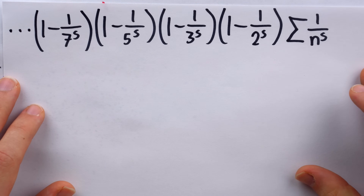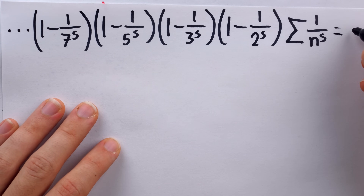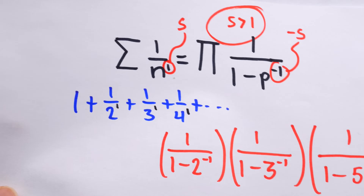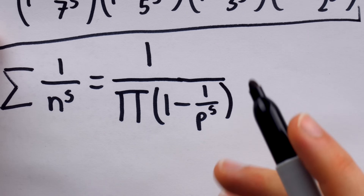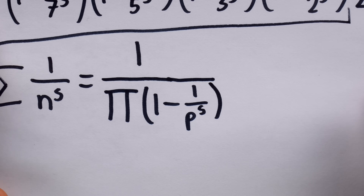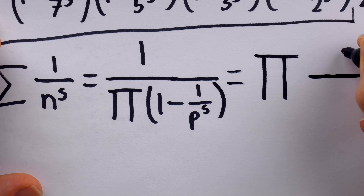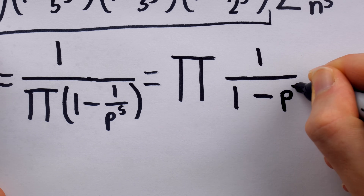So this product — which may or may not have infinitely many factors — is equal to one. Then, dividing both sides of this equation by this product leaves just the sum on the left. On the right, we would have one divided by the product of all terms of the form one minus one over p to the s. We could instead put the whole right side in the product by taking the reciprocal of each individual term, giving the product of one divided by one minus one over p to the s. And since one over p to the s equals p to the negative s, we have thus established the desired equality for real numbers s greater than one.